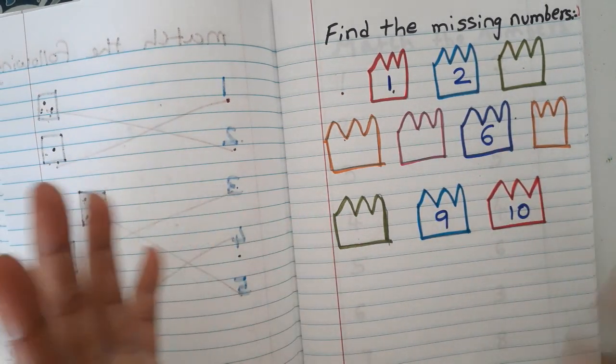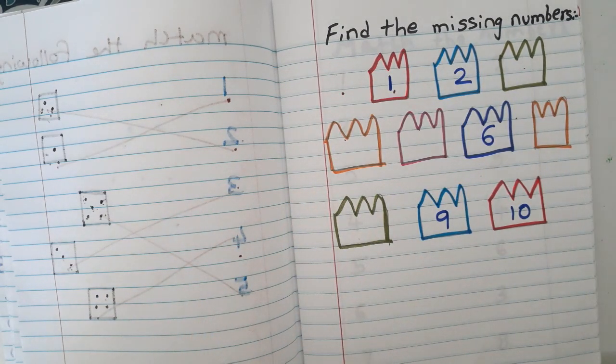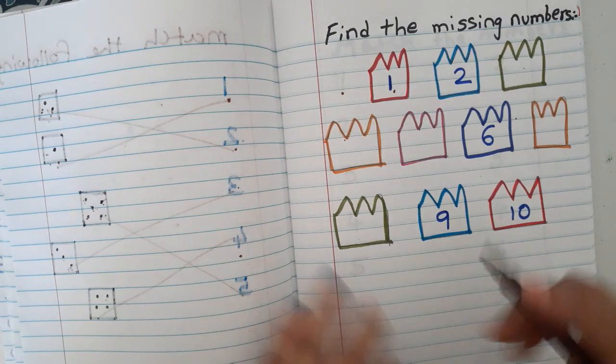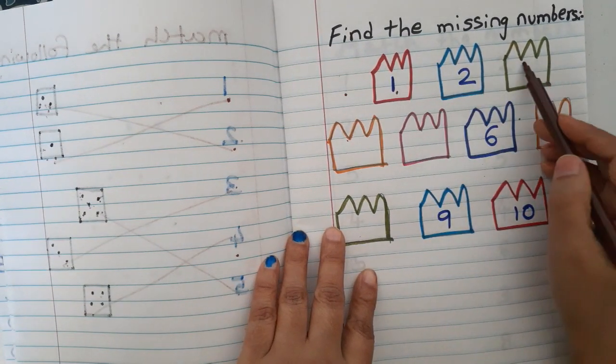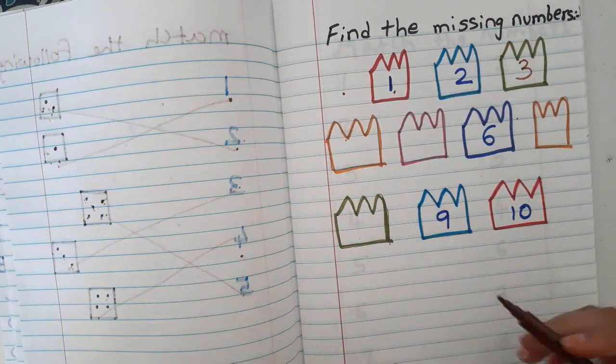The fourth worksheet is 'find the missing numbers.' I have already given some numbers and they have to fill in the blanks. You can use fruit shapes or other attractive shapes so the kids are engaged. Make it colorful so they can write the missing numbers easily.